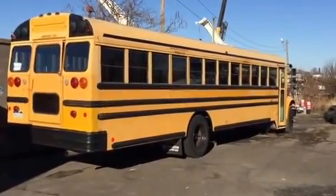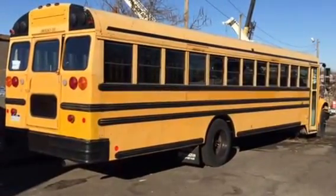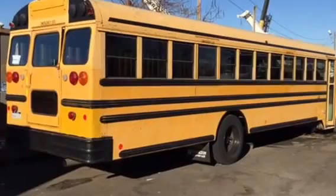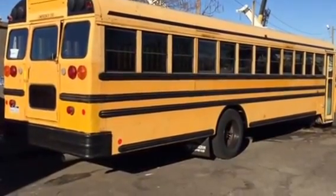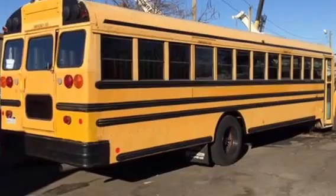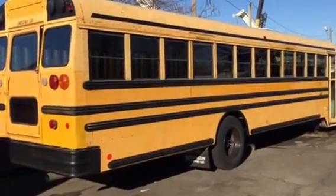This is the bus I bought — everyone thinks I bought it as a Christmas present to myself, but it wasn't. This is the result of many years of planning. I found it on the internet and it was a great vehicle, so I bought it.